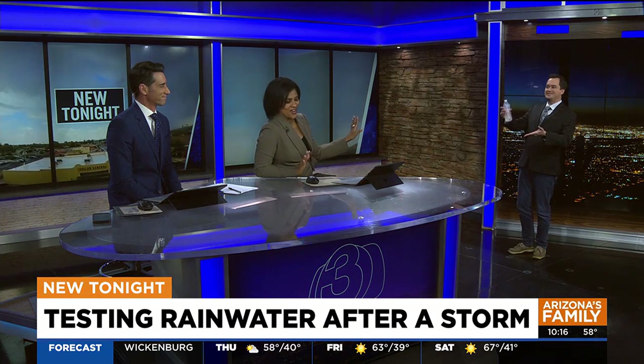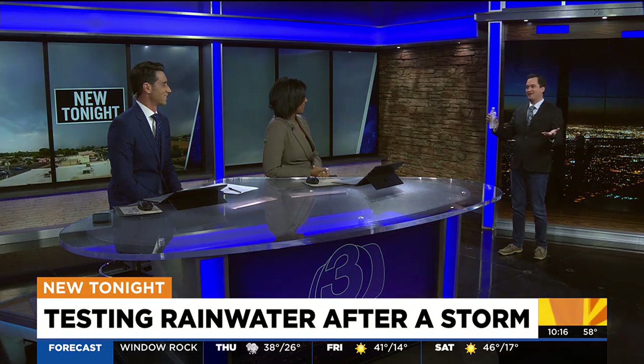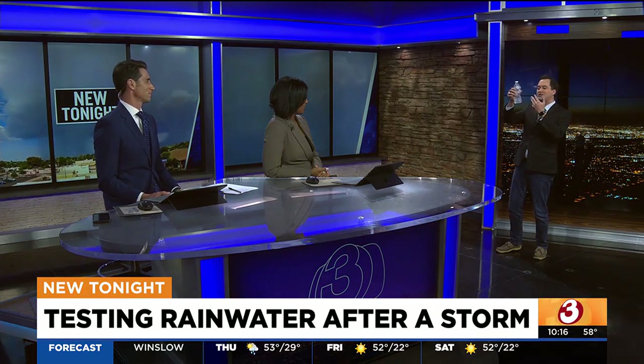Are you thirsty yet? I got some fresh stormwater. It may have been sitting on the ground for a couple hours, but take a look at it — it looks clear, it looks fine, it looks normal. But the issue is what you can't see, and that's what can be harmful.